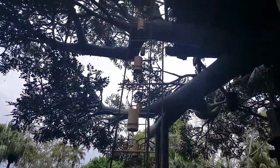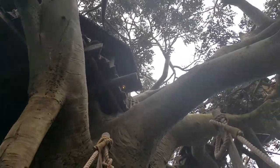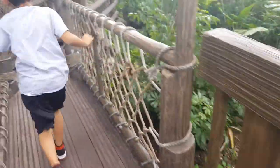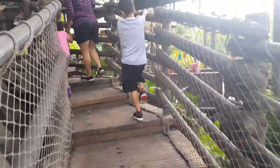Oh look at that, Julia! This is a treehouse — multiple tree houses! What is this place, Christopher? We want to climb up and see what we can find out there.